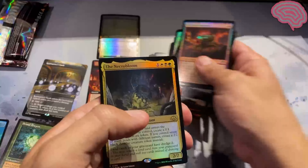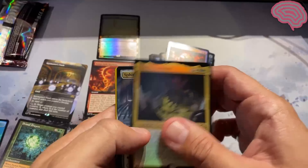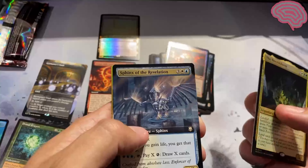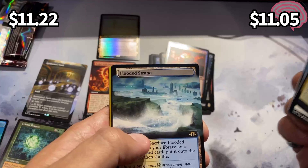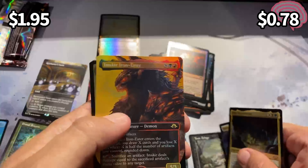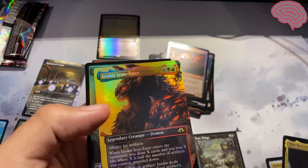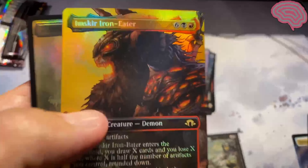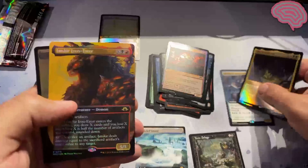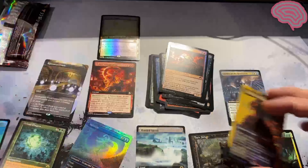The Necrobloom. Sphinx of the Revelation — I don't like that yellow over here. A Flooded Strand. Toxic Deluge. And freaking Imskier — talk about a waste of a back slot. Jeez. Not that great in terms of value here.